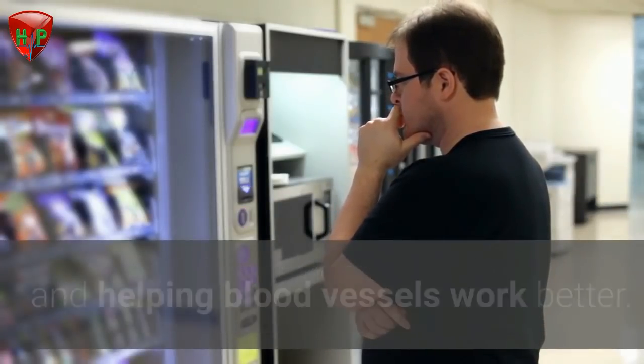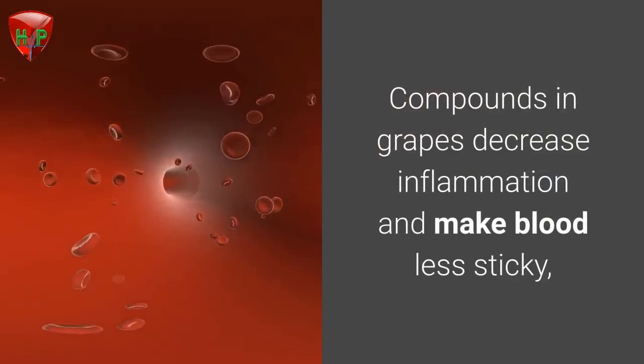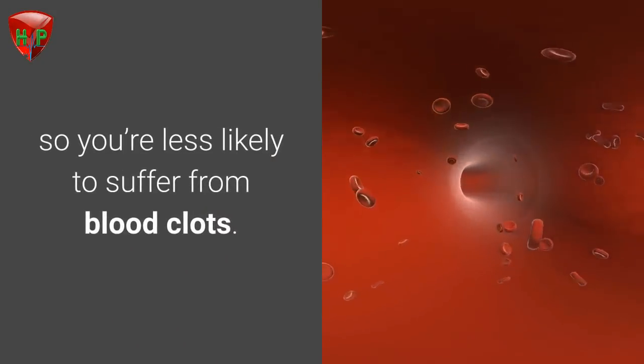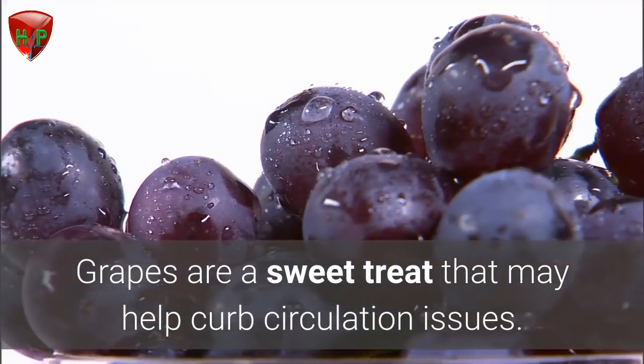Grapes. Deep purple grapes are rich in antioxidants that boost blood flow by relaxing blood vessel walls and helping blood vessels work better. Compounds in grapes decrease inflammation and make blood less sticky, so you're less likely to suffer from blood clots. Grapes are a sweet treat that may help curb circulation issues.